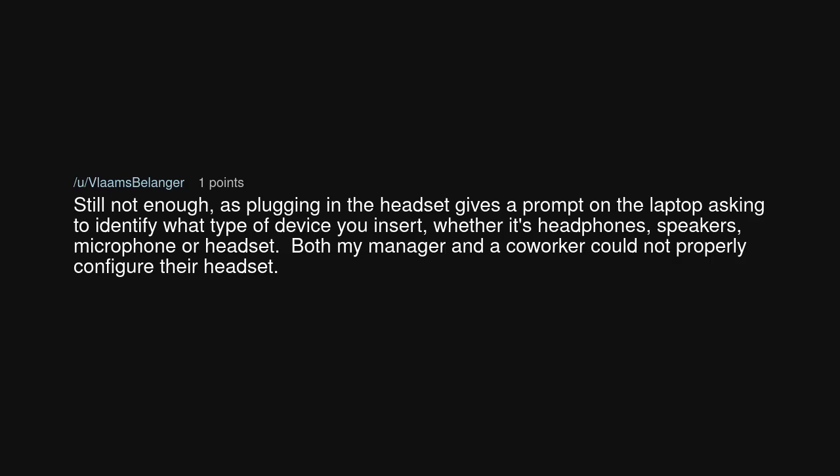Still not enough, as plugging in the headset gives a prompt on the laptop asking to identify what type of device you insert — whether it's headphones, speakers, microphone, or headset. Both my manager and a co-worker could not properly configure their headset.